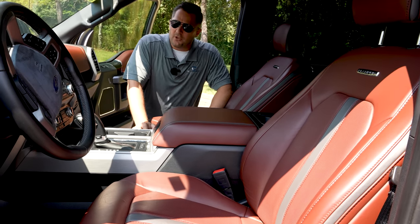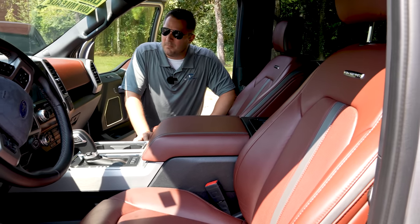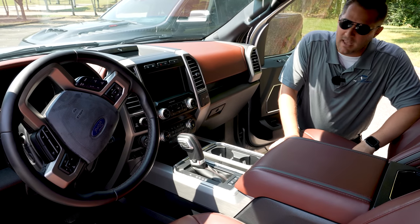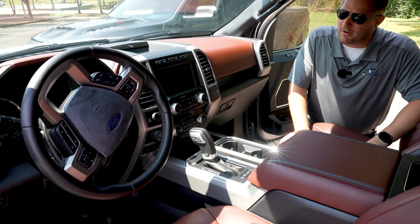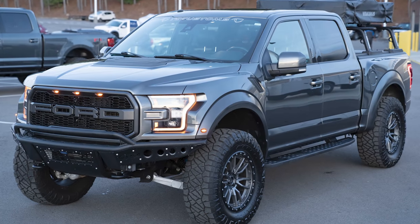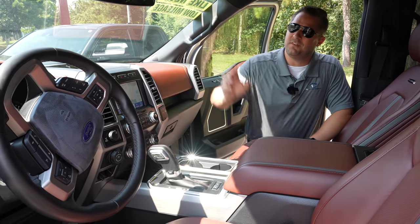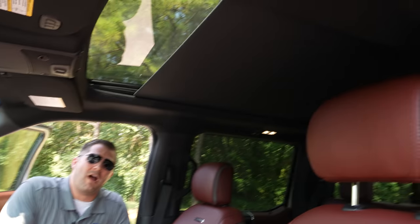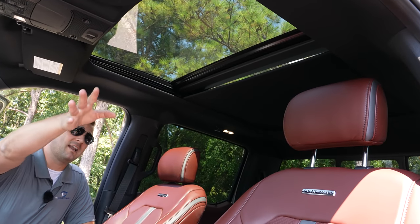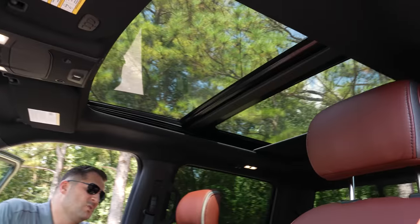The RAM interior is really, really nice — I'll spoil that now. The Sync 3 system has a tiny screen compared to the RAM, which is light years ahead. But when you compare 2021 to 2021 it's a much more fair fight. I like the stability of Sync 3 — I had it in my Raptor and never had a single issue. One thing I absolutely love about this F-150 is the twin panel moonroof. It's got a massive shade, and you can open it fully for an almost convertible open-air feel.